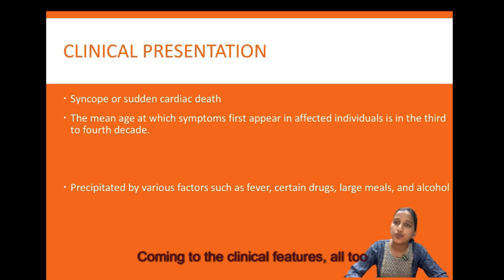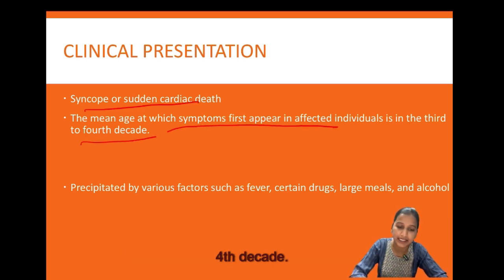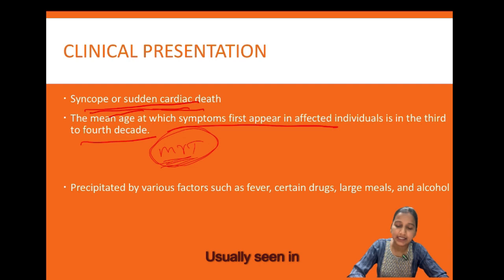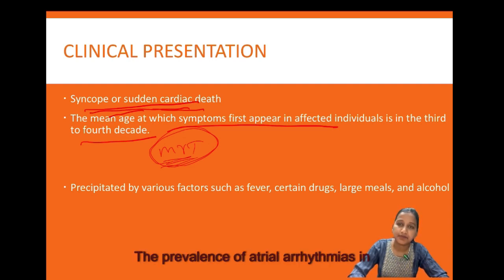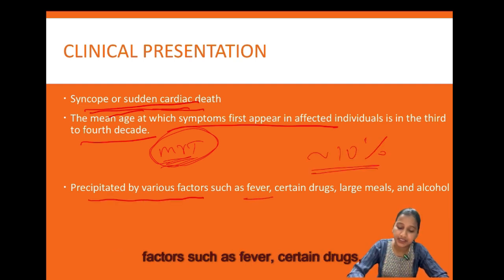Syncope and sudden cardiac death are the most common symptoms in patients with Brugada syndrome. The mean age at which symptoms first appear is the 3rd and 4th decade. Sudden cardiac death resulting from ventricular fibrillation is most often initiated by short-coupled premature ventricular complexes. The prevalence of atrial arrhythmias in Brugada syndrome is approximately 10%. Symptoms are precipitated by fever, certain drugs, large meals, and alcohol.